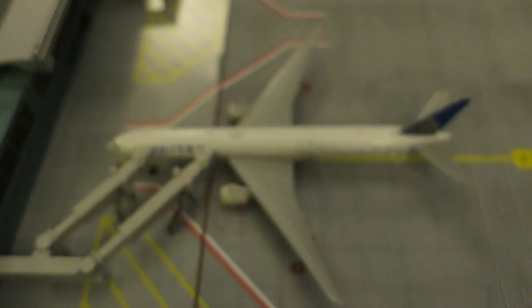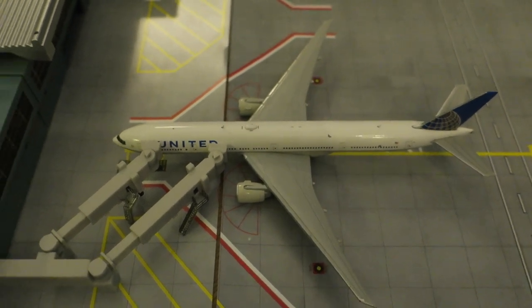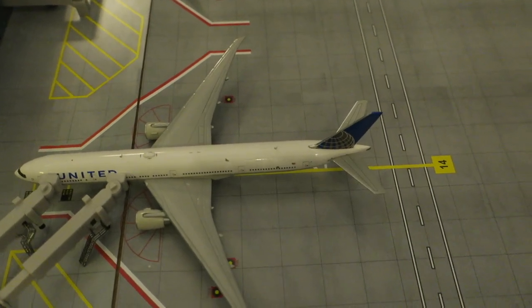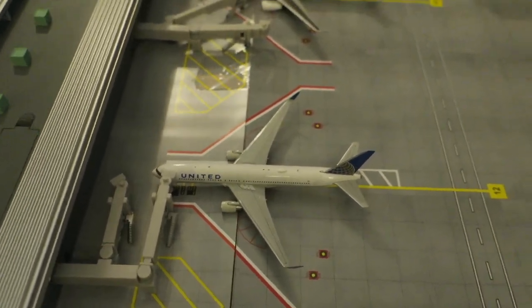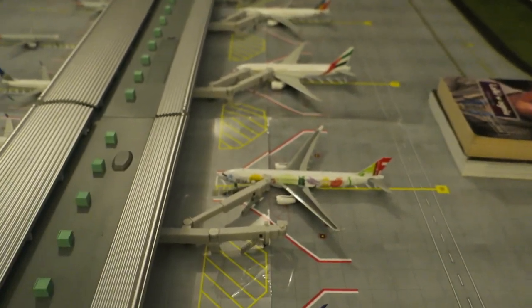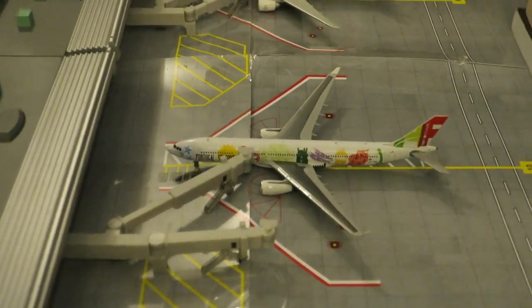Right here we have a United Boeing 777-300 that arrived from Frankfurt and will depart back to Frankfurt. And right here a United Boeing 767-300ER arrived from Santiago de Chile and will depart to Rio de Janeiro.